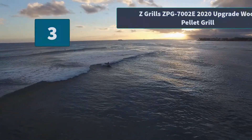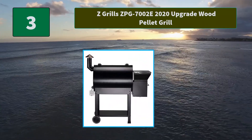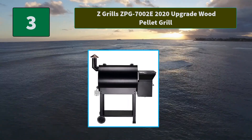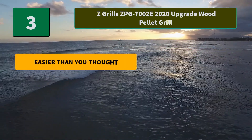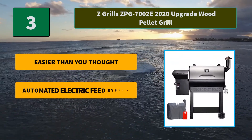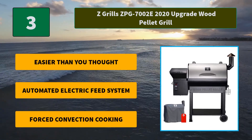Number 3: Z Grills CPG7002E 2020 Upgrade Wood Pellet Grill. This wood pellet grill and smoker performs other functions too because of its 8-in-1 design. It lets you sear meats to lock in their juices. Main features: easier than you thought, automated electric feed system, and forced convection cooking.